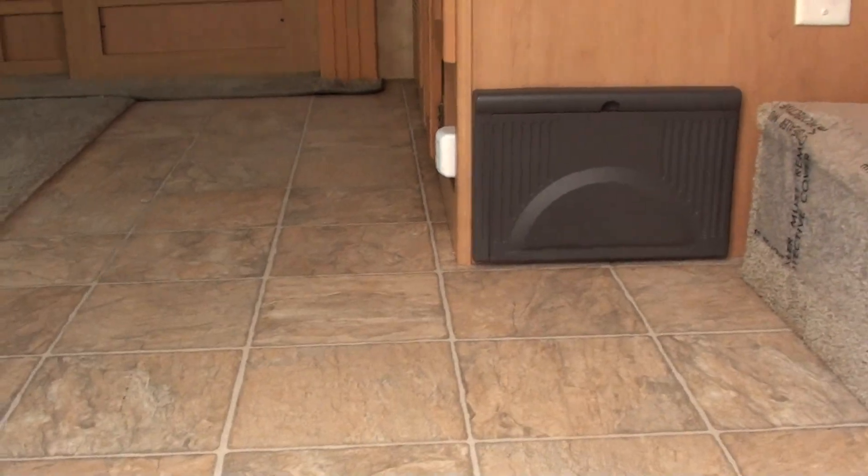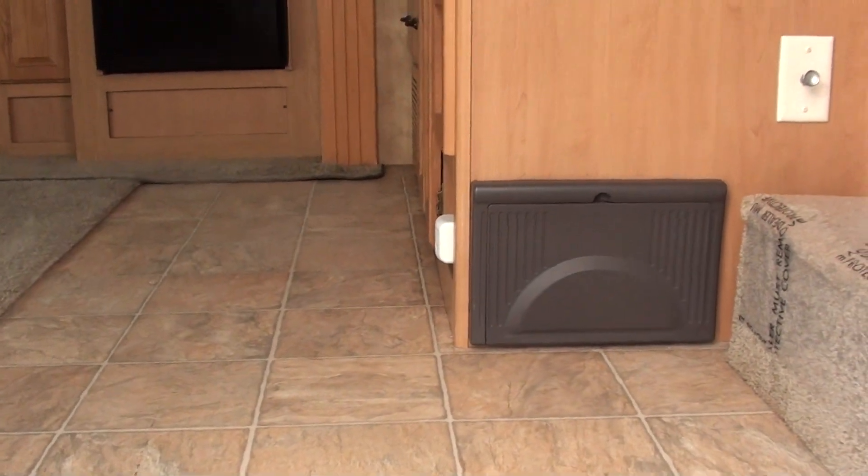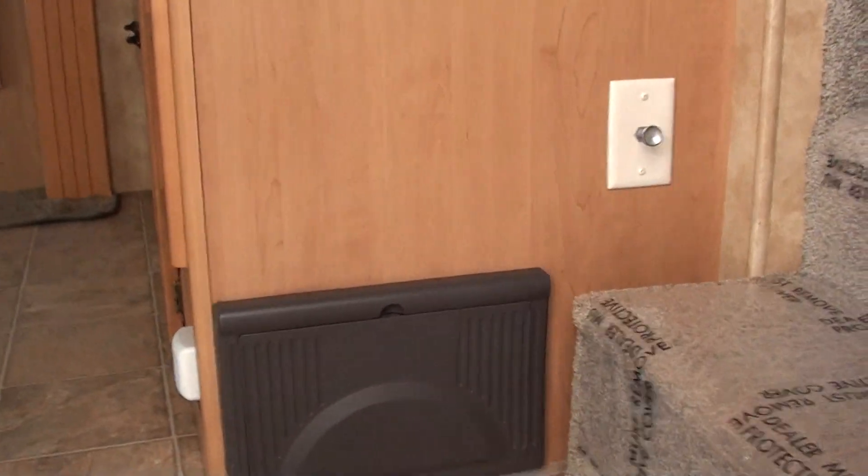This is an all-weather insulated rig. Step into the entryway here and you can see that there's your 110 volt, 12 volt panel, and also the battery disconnect is right there.